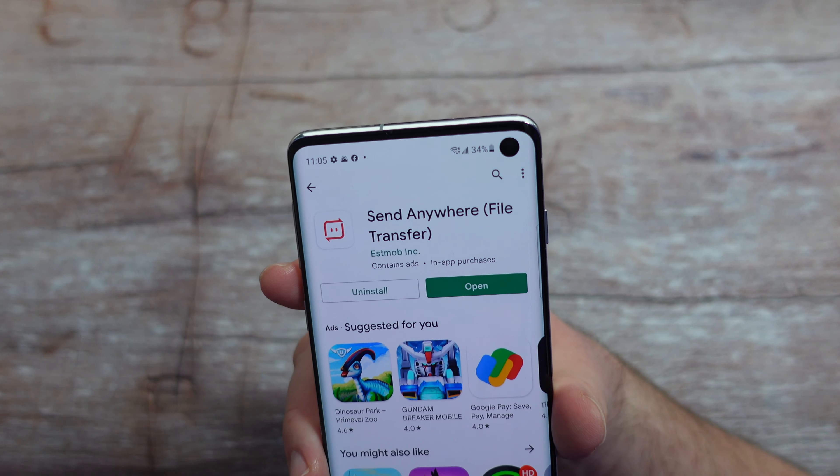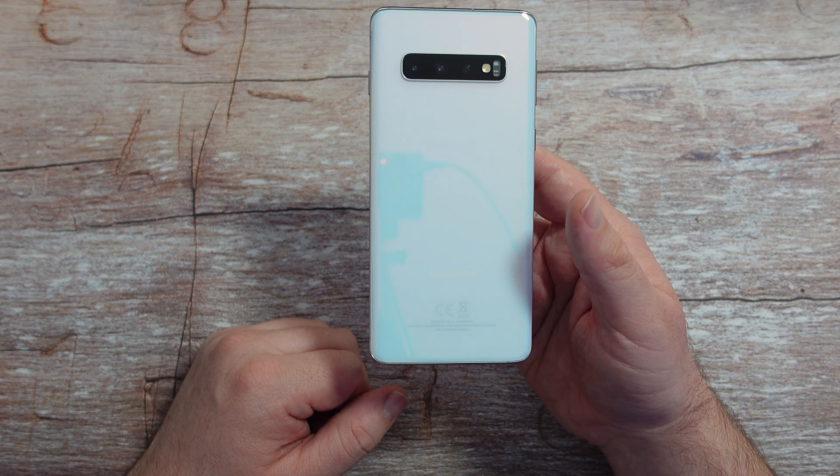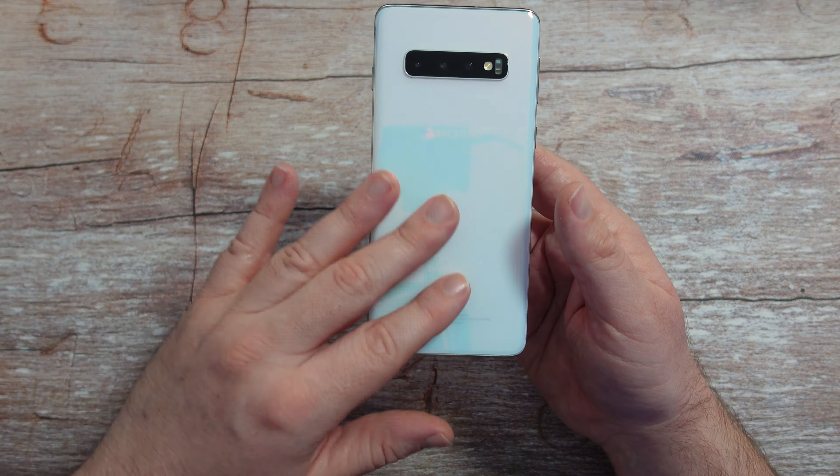This is the camera setup on the back — not bad. I really, really love the design of this. If I remember correctly, isn't this like the aura glow color or something? It's really cool though. I love how it changes colors at multiple angles of the phone — it's whitish, pinkish, bluish, grayish, whatever you want to call it. I like the camera design on the back. There's not much of a lip and you still get a 10X zoom when you go into the camera.